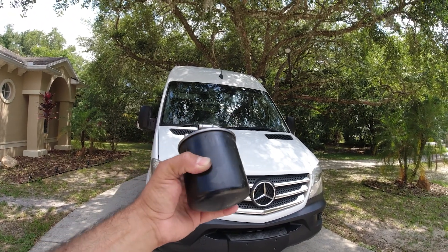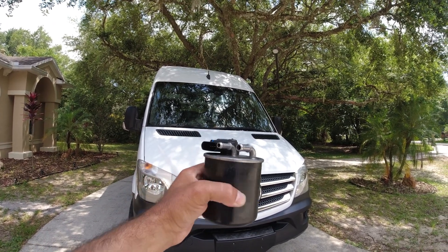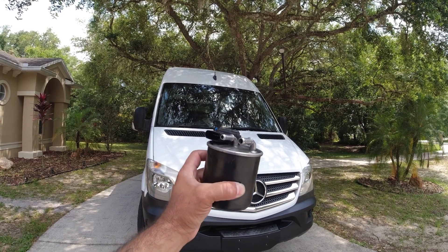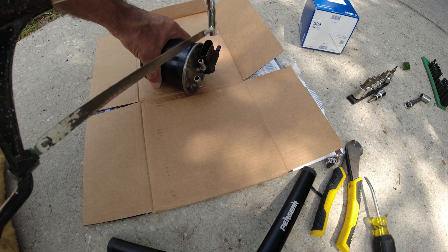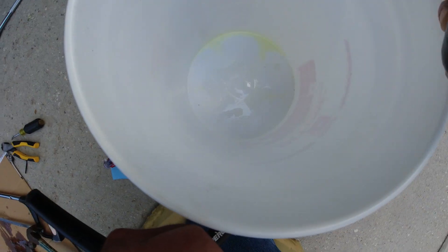Today I'm going to open up this fuel filter that has about 30,000 miles on it to see how bad it is inside, because I don't believe it's that dirty in 30,000 miles. They do recommend changing it every 20,000 miles, so I want to open it up and see how bad the fuel filter is inside. All right, open it up a little bit — let's see what's inside.